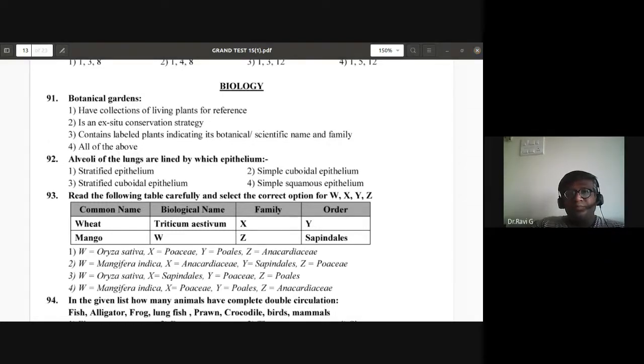The next question: alveoli of the lungs are lined by which epithelium? The answer is simple squamous epithelium. Not stratified or simple cuboidal or stratified — it is simple squamous epithelium that lines the alveoli of the lungs.